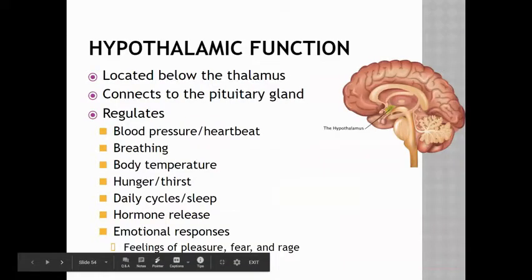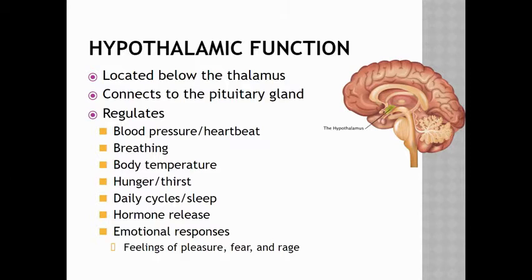The hypothalamus is located just below the thalamus and connects to the pituitary gland. The hypothalamus functions in a lot of regulation — it regulates blood pressure and heartbeat, breathing,